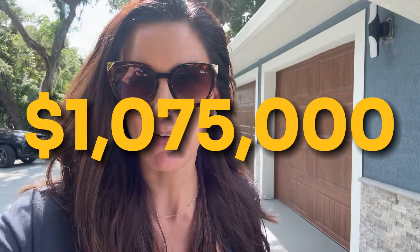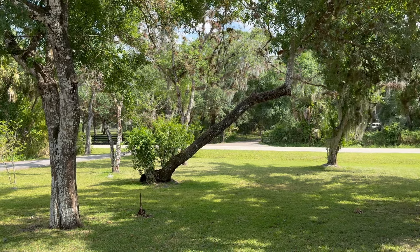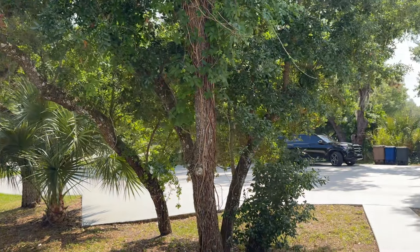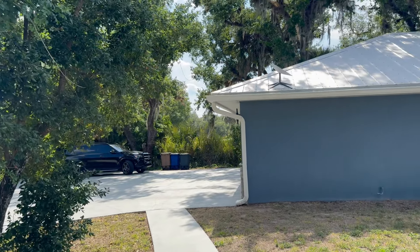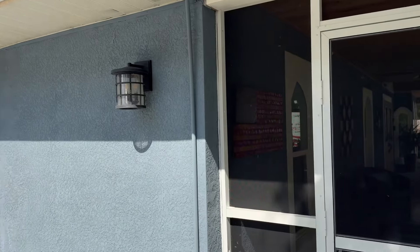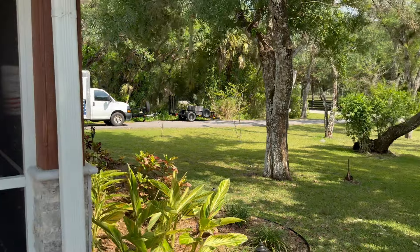This house in Alva just came on the market yesterday and we listed it at $1,075,000. It is priced really well and it's a special home. First, let's soak in this lush native vegetation and privacy. This is the three-car garage and guest house, and then this super cute enclosed porch.